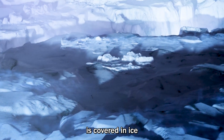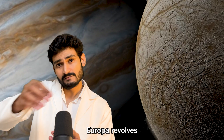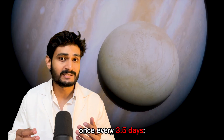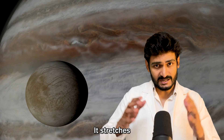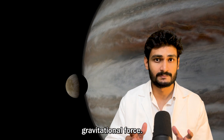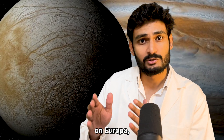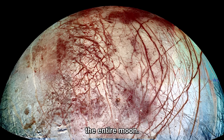If you look at Europa's surface, the entire surface is covered in ice with huge cracks and ridges. As Europa revolves around Jupiter once every three and a half days, it stretches and contracts due to Jupiter's gravitational force. This process not only creates those cracks and ridges on Europa, but also heats up the entire moon.